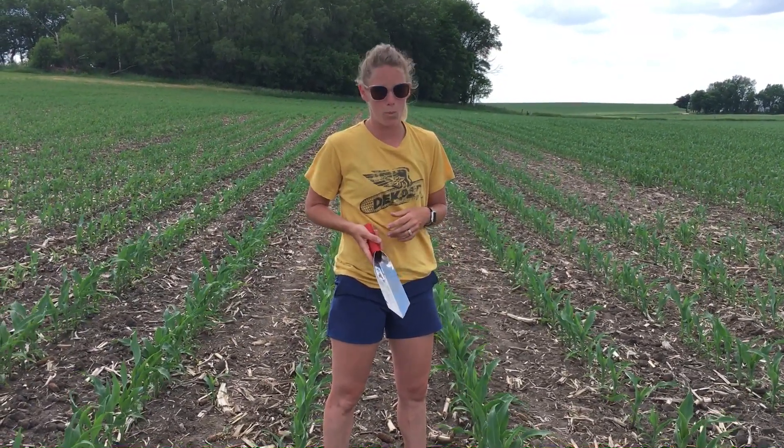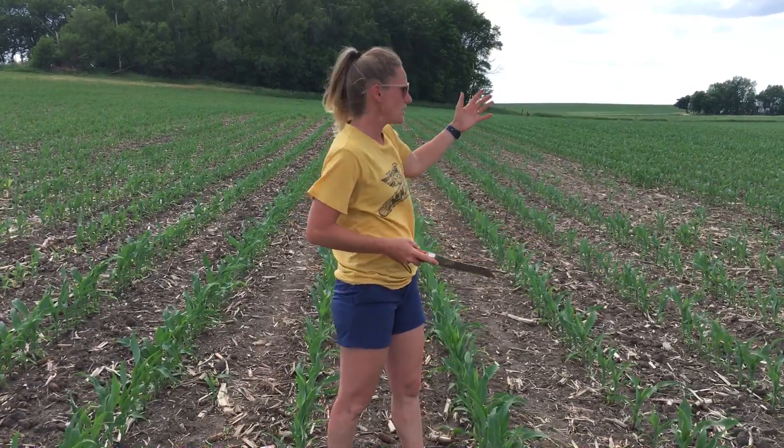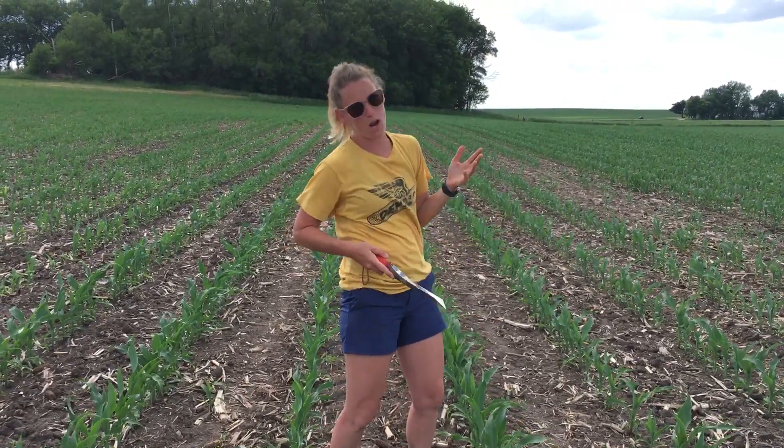Especially in some of our no-till acres, it can be hard — especially this year — to get that planting depth, and sometimes it can be hard to close those rows up. A lot of those are starting to open up now. So go out, check your field, and see if you're starting to see some of this drunk corn.